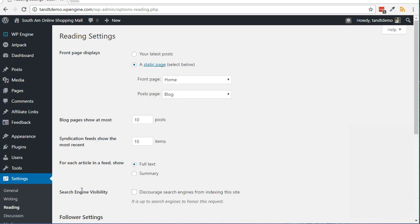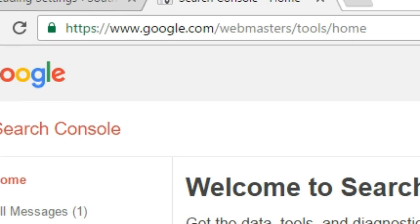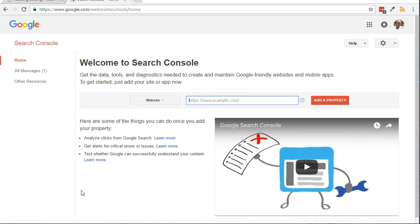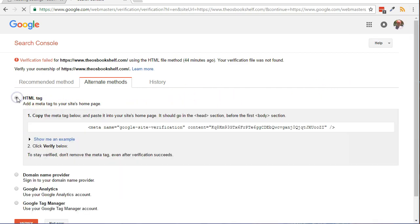Here's how to add your website to the Google Search Console. First, log into your Google account or Gmail. Then point your browser to google.com/webmasters/tools/home. Type or paste in the URL to your homepage next to the box that says Website, then click the Add a Property button.